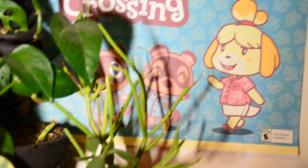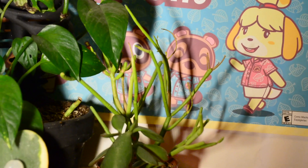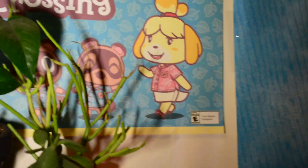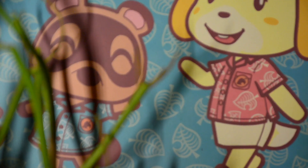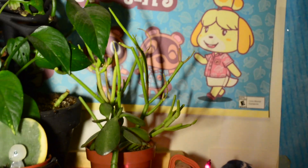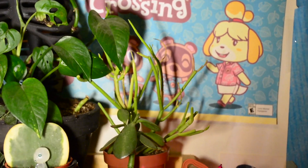This one in the back is called the Euphorbia Fire Sticks. I liked it because it was weird, and I don't know that I'm caring for it properly because a lot of the tips get crispy and gray. I don't know what I'm doing wrong because it's a euphorbia so you're not supposed to water it a ton, but I don't know. It's just weird and I like it so I just keep it anyway.